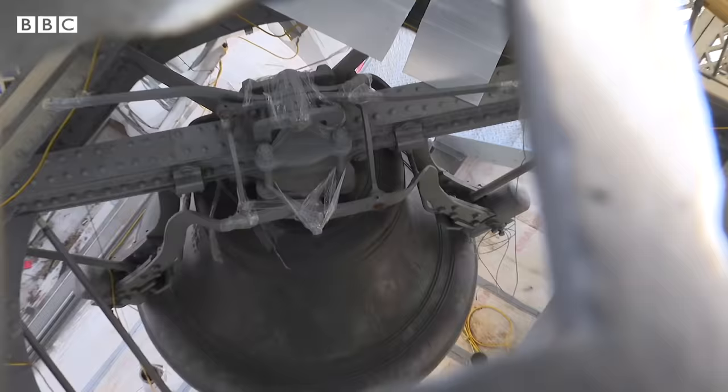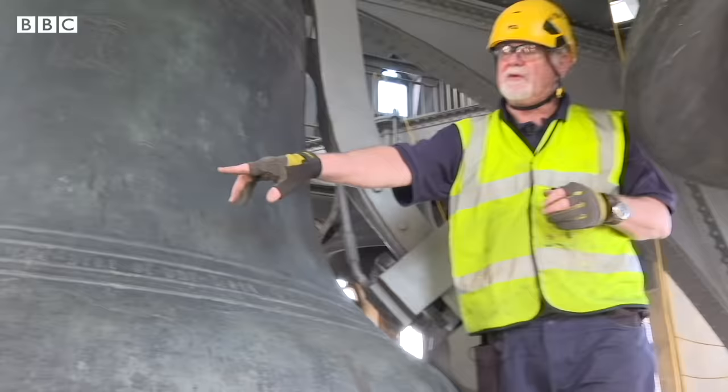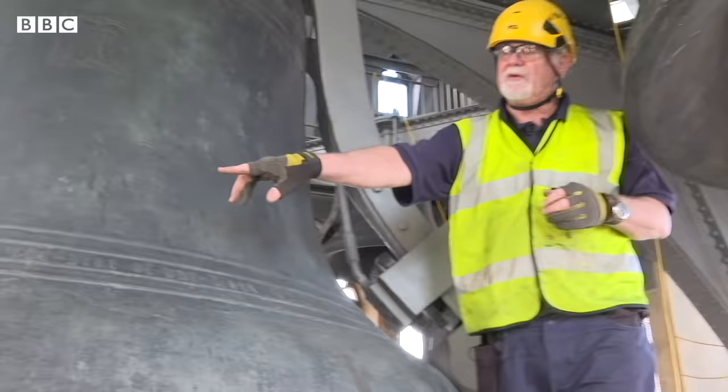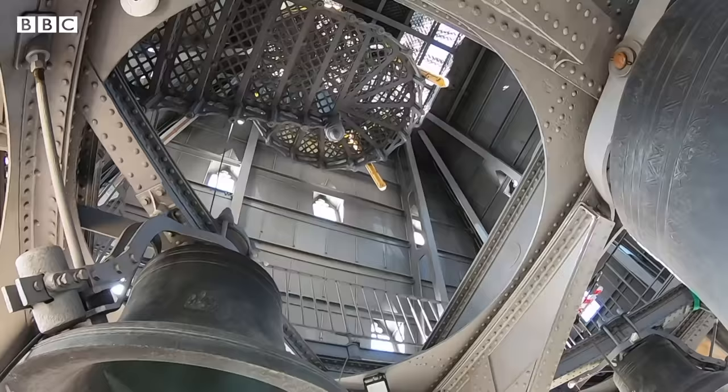We're up in the belfry now. What you've just seen is the mechanism that actually drives the bells. In each corner up here we've got the four bells. Famously Big Ben's cracked — it's just in front of you. The crack runs from these lines right down to the skirt.